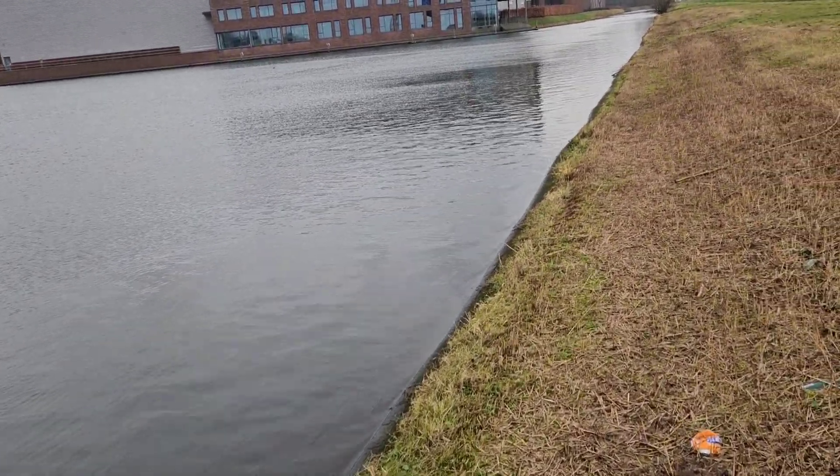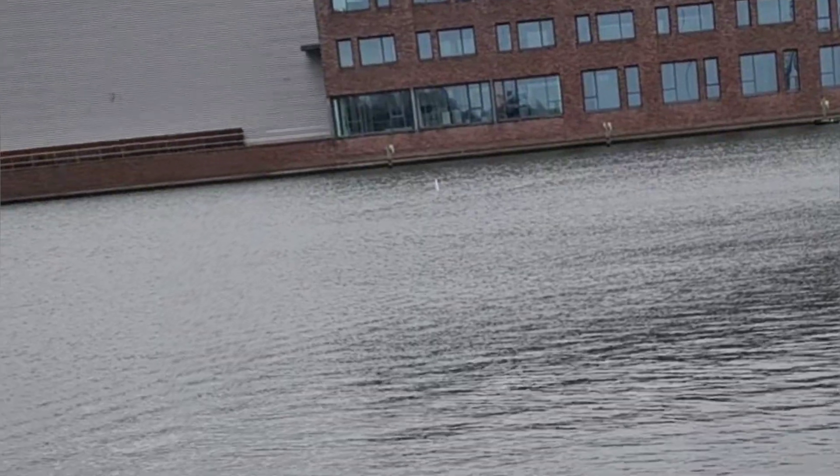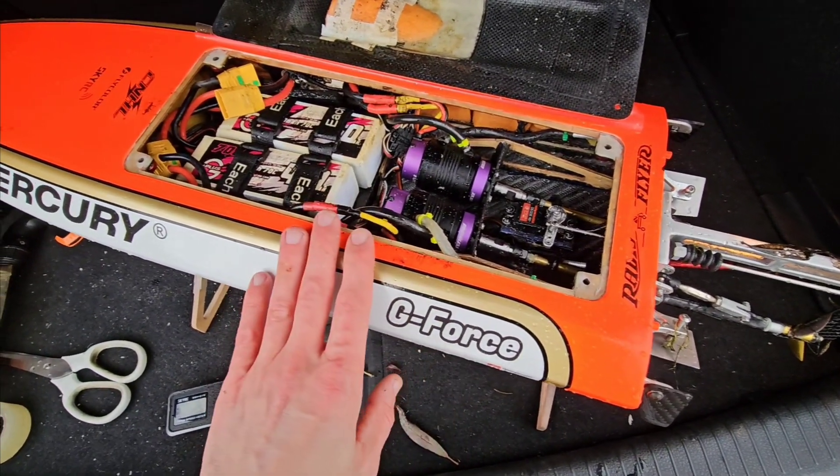Something seems wrong. Oh no — I have to save it. Alright guys, I retrieved the G-Force. It was quite a challenge, but I finally got it back.